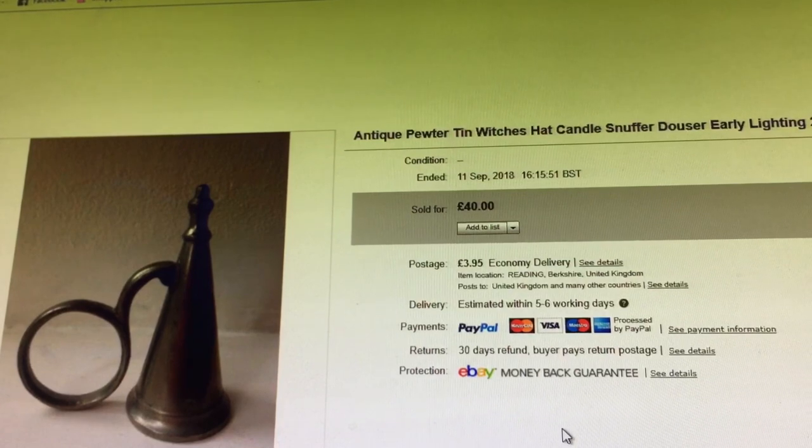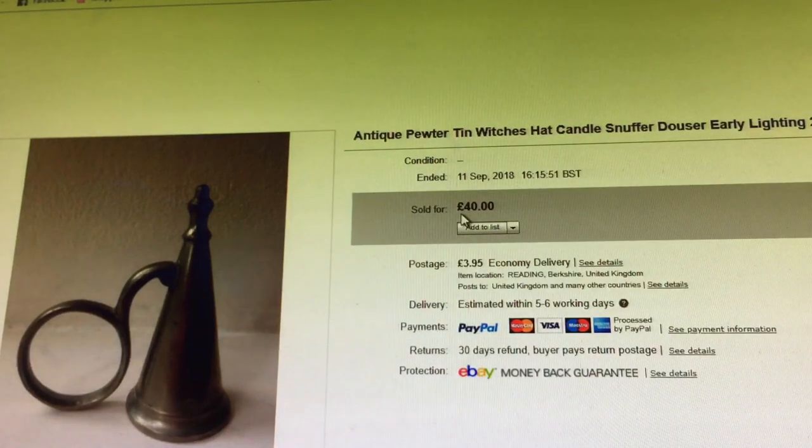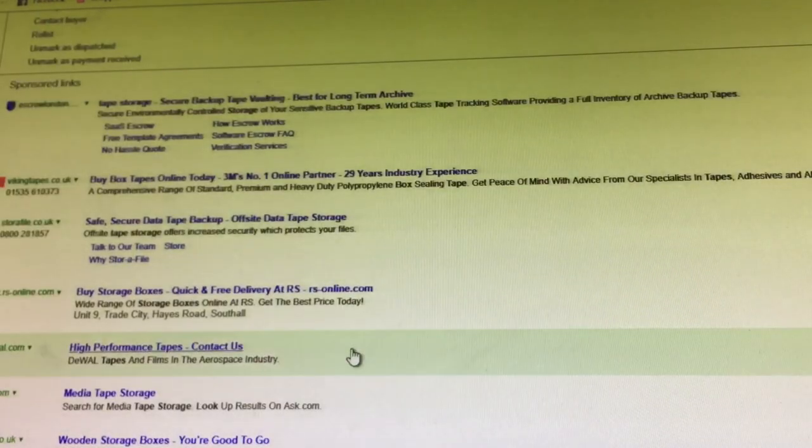The address it went to was something like Shelly Props — a theatre company that does a lot of Shakespeare. My first prop world sale that I know of! Though I thought, for them to spend £40 on that as a prop, props departments must have some money to spend.